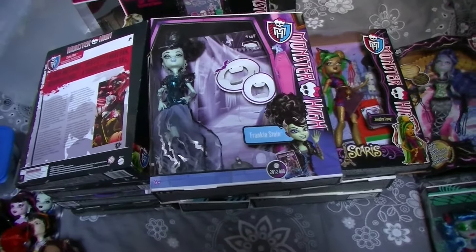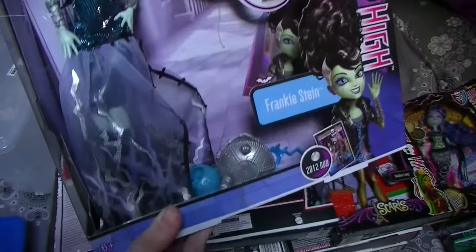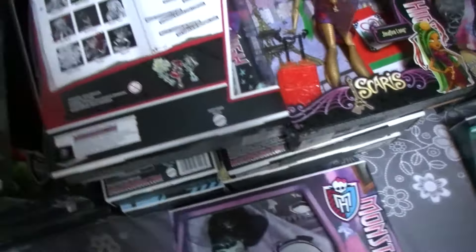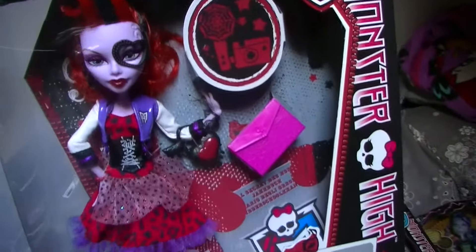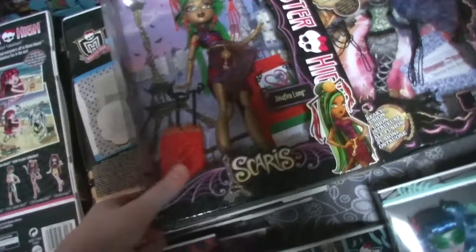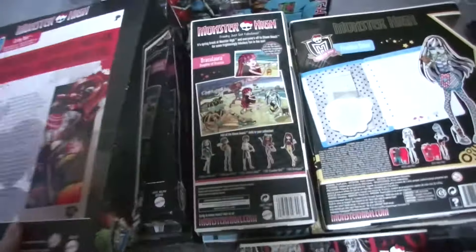Now the last dolls of my collection. This is the Ghouls Rule Frankie Stein — I unboxed her but I put her back in her box, as you can see. This is Picture Day Wave 2 Draculaura. And this is Picture Day Wave 2 Lagoona.